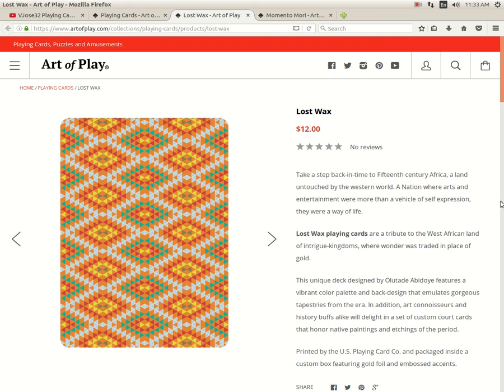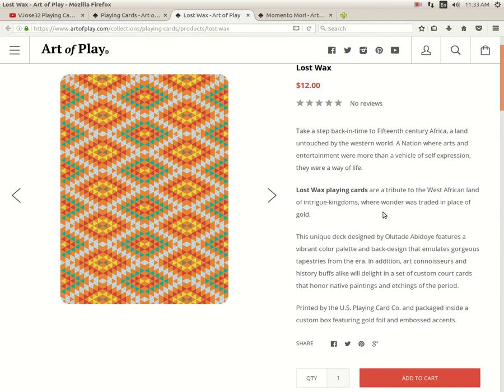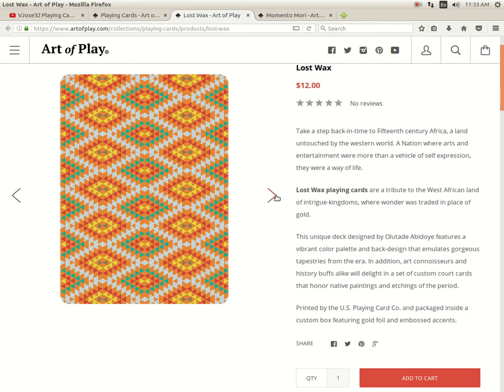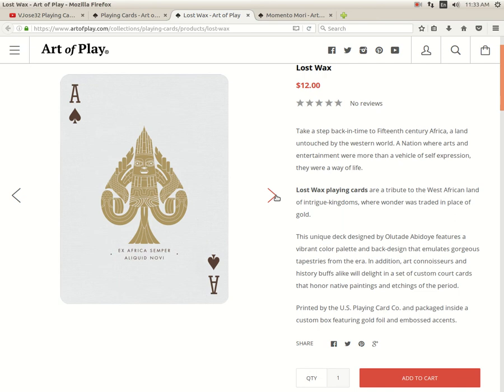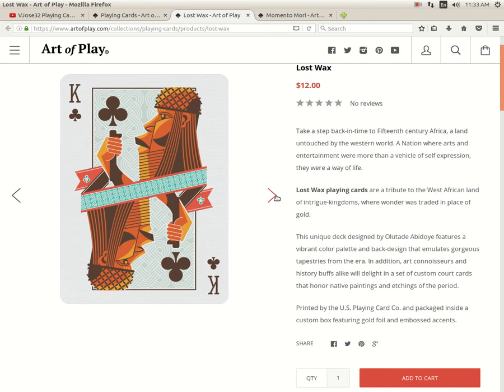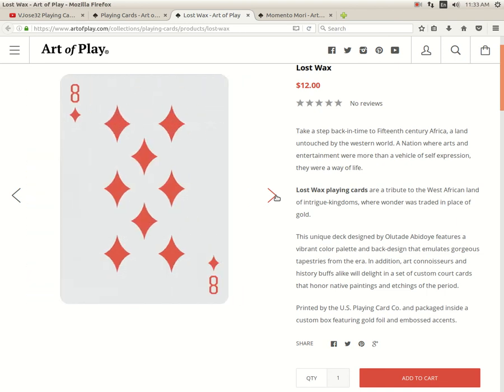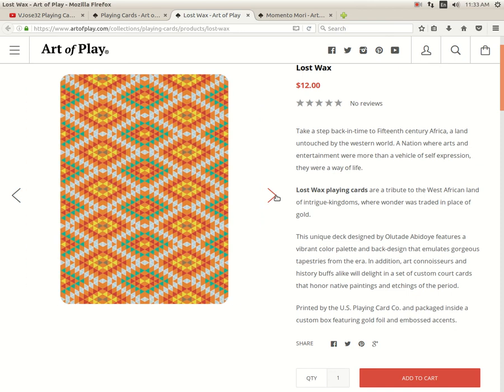This one is nice — it's the Lost Wax Playing Cards, inspired by 15th century Africa. Printed by USBC, designed by Orly Todd Abidori. What puts it at a completely vibrant color palette. Here's the back design — it looks like a snakeskin type thing, very cool. Simple but nice. Nice Ace of Spades — 'Ex Africa Semper Aliquid Novi.' The court cards are very nice — African-inspired. I don't have any decks like this so I'm definitely interested in this one and I recommend checking it out.